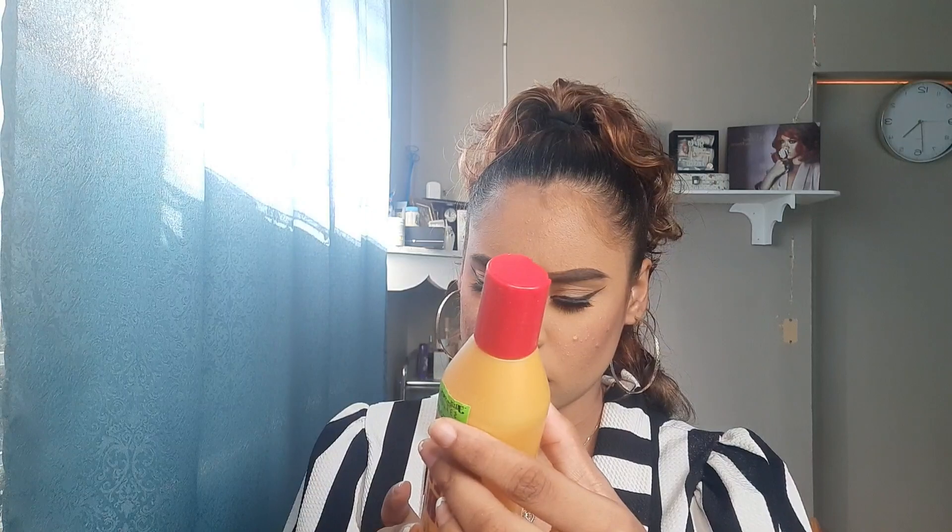Now we have hair care products. First up is the Carefree Curl Gold Instant Activator. This is something I basically grew up with — I grew up seeing my brother use it, and a few hairdressers also recommended it for me. Over time I've found better products, but this was a well-known one and I'm pretty sure a lot of you know about it.